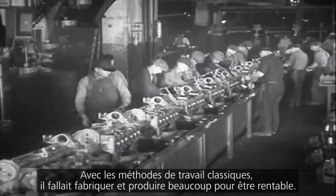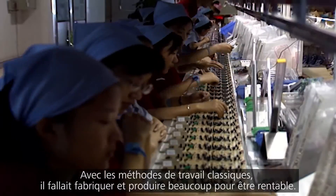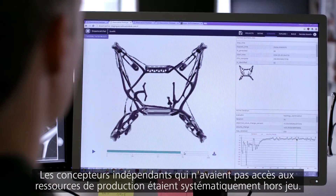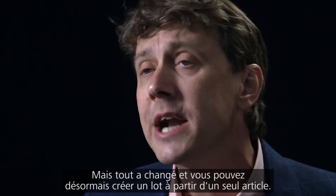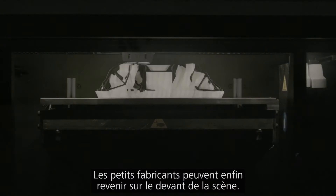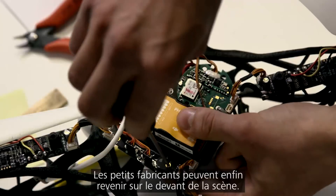Traditional manufacturing methods require you to make massive numbers of something just in order to be profitable. Small designers without access to production resources were simply out of luck. But now we can do a batch run of just one. The stage is being set for the re-emergence of local manufacturing.